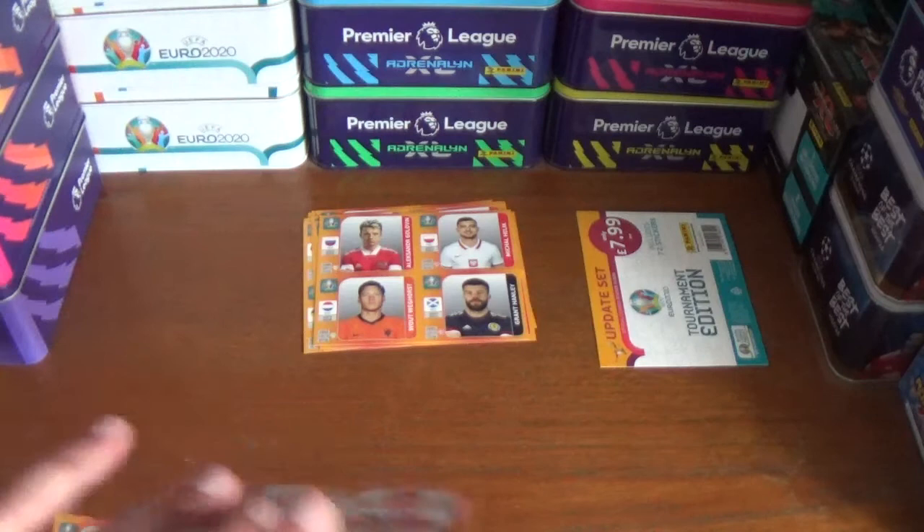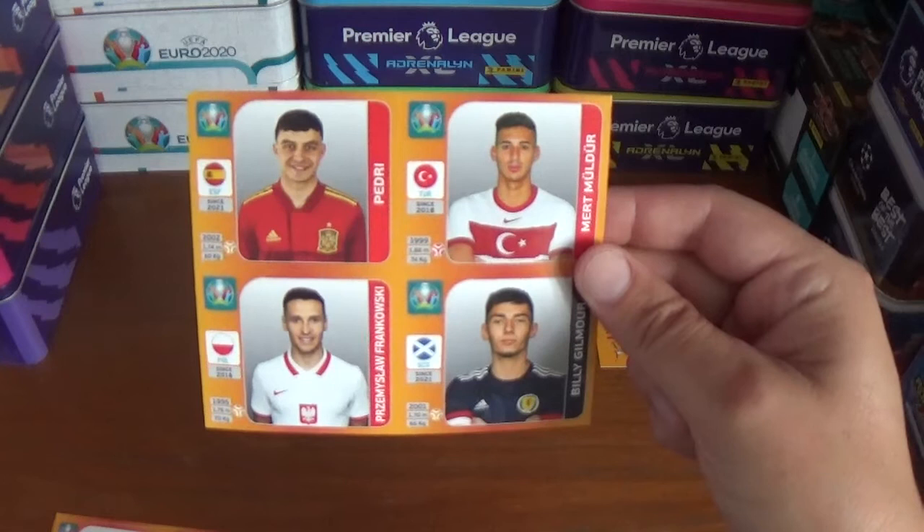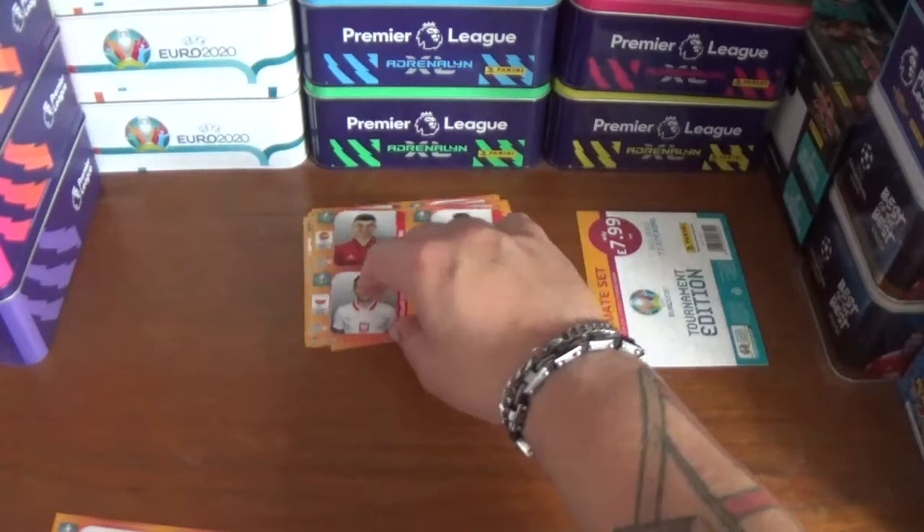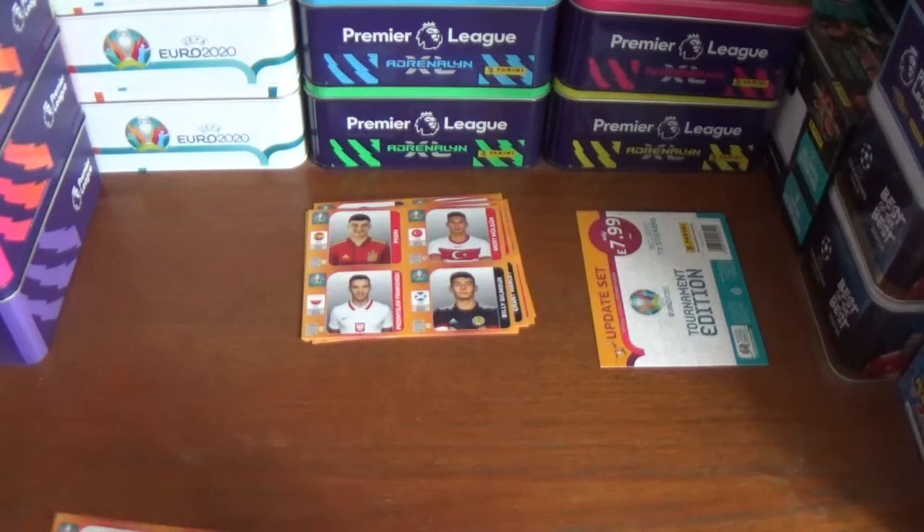Next up we have Pedri of Spain, Mert Mulder of Turkey, Preslev Frankowski — sorry for that pronunciation if it's wrong — for Poland, and Scotland's Billy Gilmore in the bottom right corner there, on loan at Norwich from Chelsea of course.